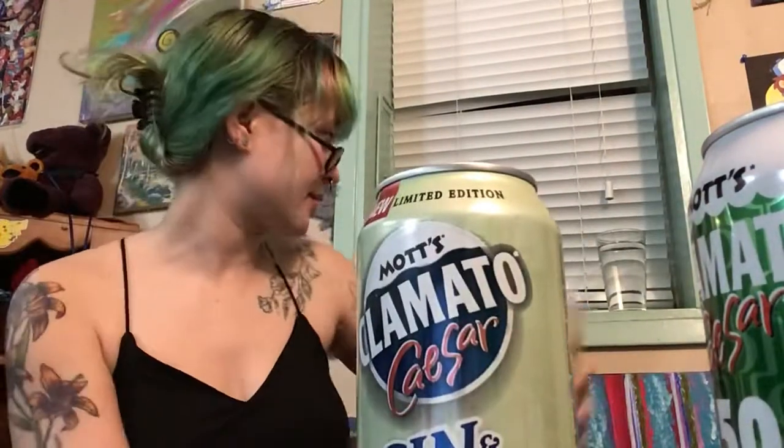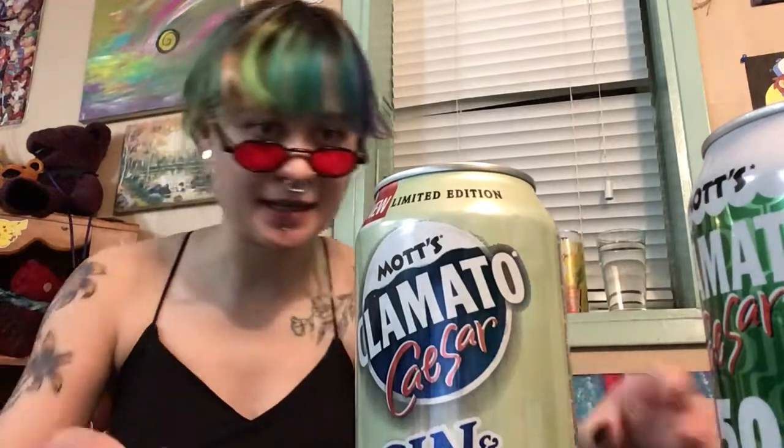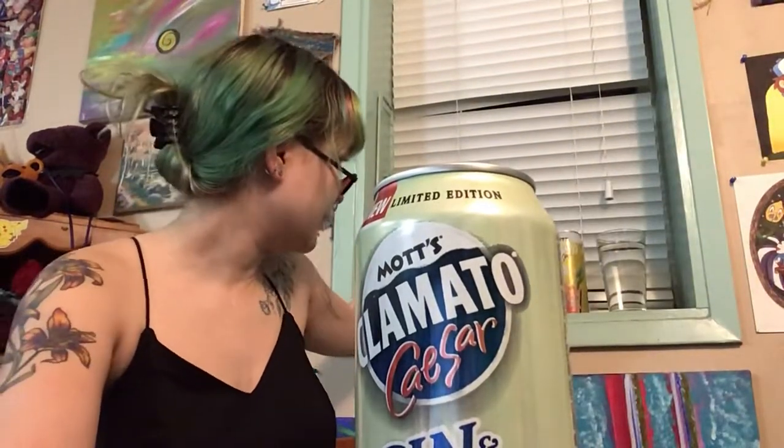All right, so which one? We'll go with the horseradish last, because that one's gonna be spicy. Same with pickled bean. So we'll do the gin and cucumber first.